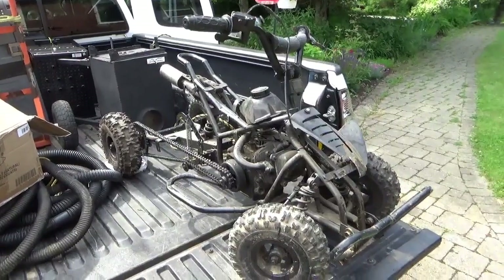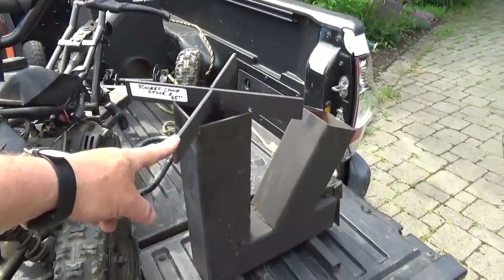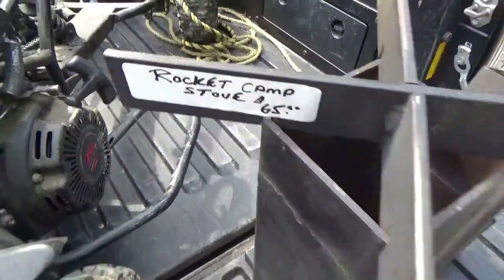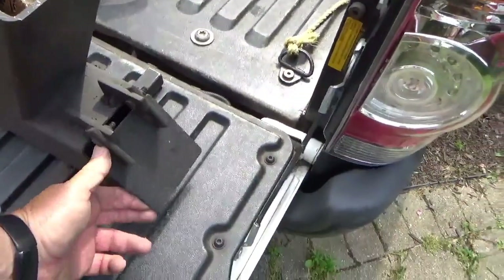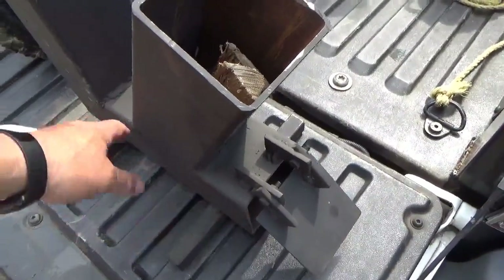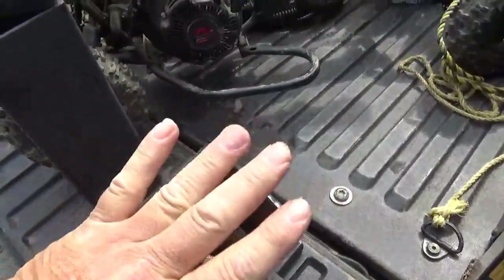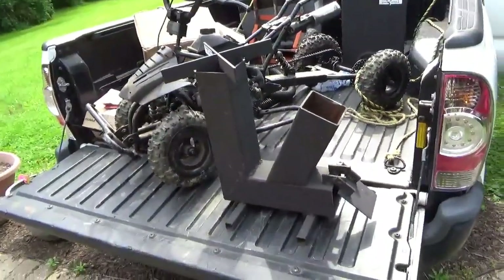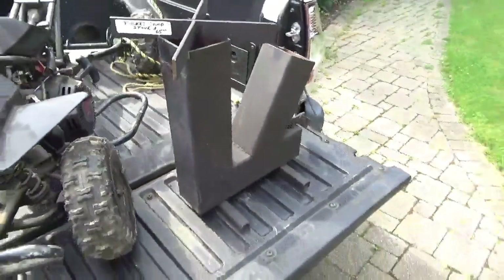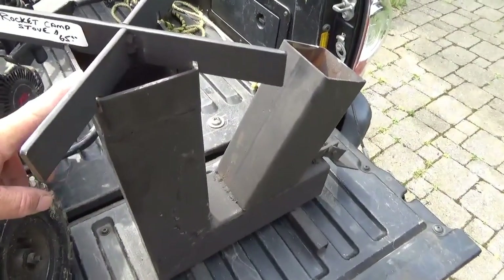Another unique find: this rocket stove. You can see the story on it there — he was asking $65, I got it for $60. You guys know how it works: you put some paper, tinder, and small wood in here, get it going, then feed sticks in and it burns the sticks down. No smoke comes out of the side — all the fire and smoke comes out of the top and it gets roaring along pretty good.